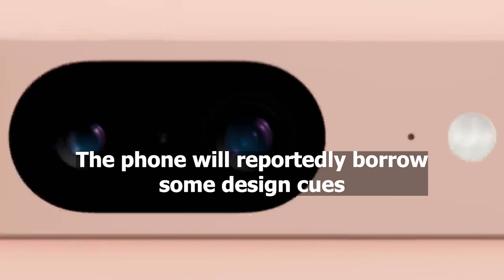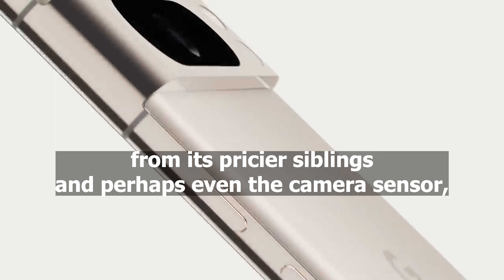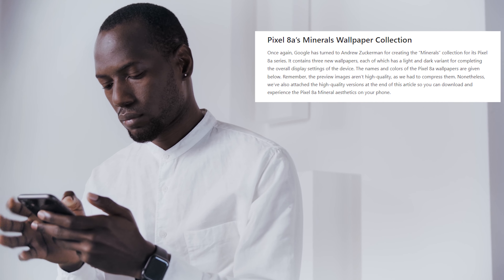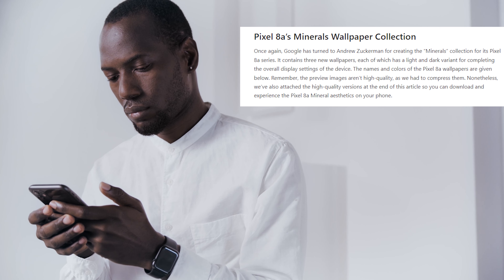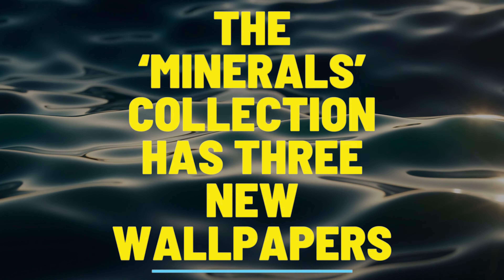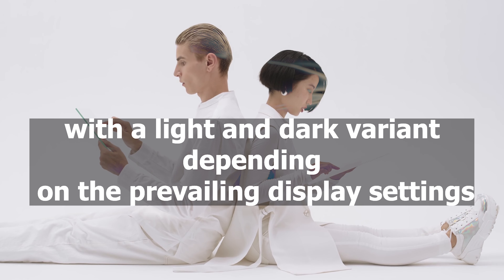The phone will reportedly borrow some design cues from its pricier siblings and perhaps even the camera sensor, although there's no guarantee about the optics. To add to what we already know, Smartpricks has just shared some of the stock wallpapers that will come pre-baked into the Pixel 8a. The Minerals Collection has three new wallpapers with a light and dark variant, depending on the prevailing display settings.